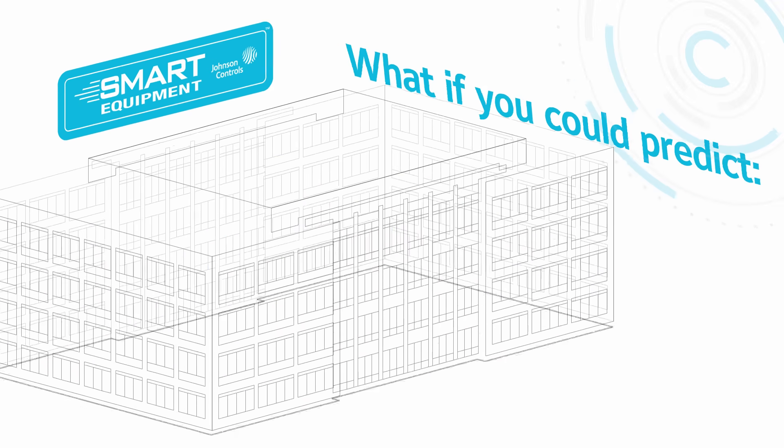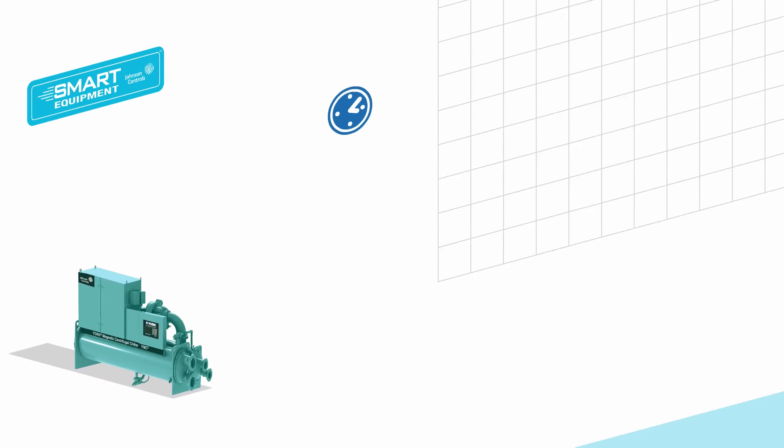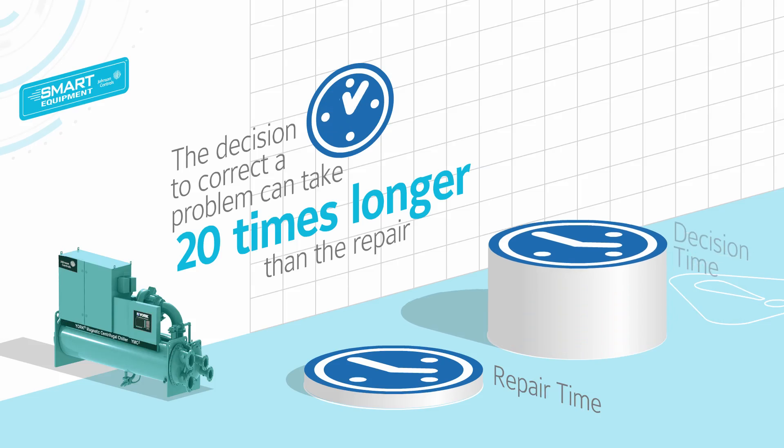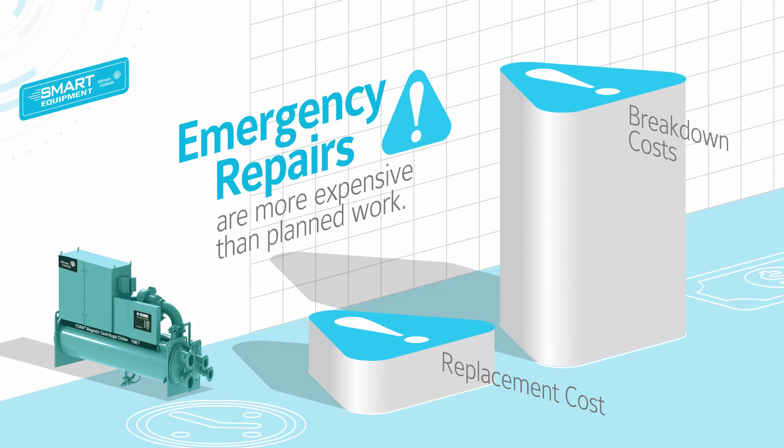What if you could predict when a chiller is going to go down? What if you could know when it's at less than peak performance? This isn't something that could become reality a few years down the road. This is happening right now with the York Smart Connected Chiller.